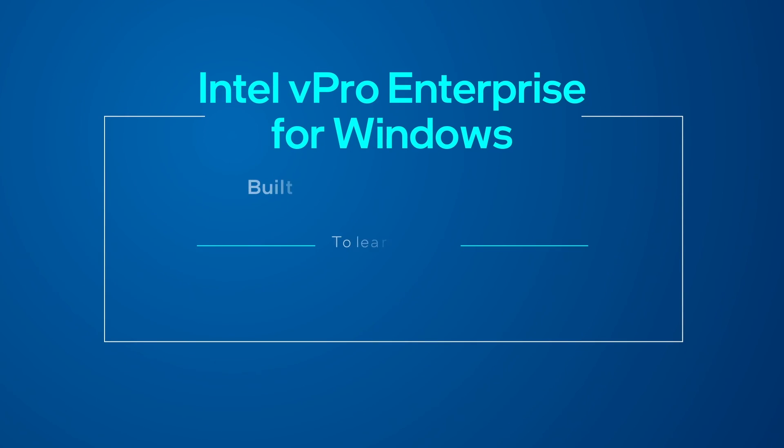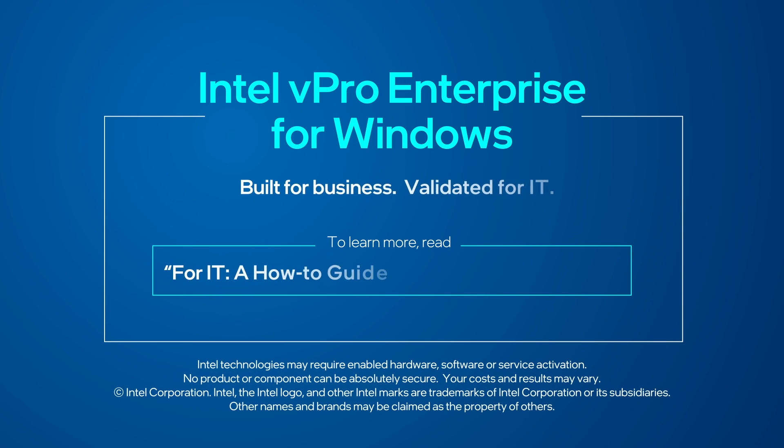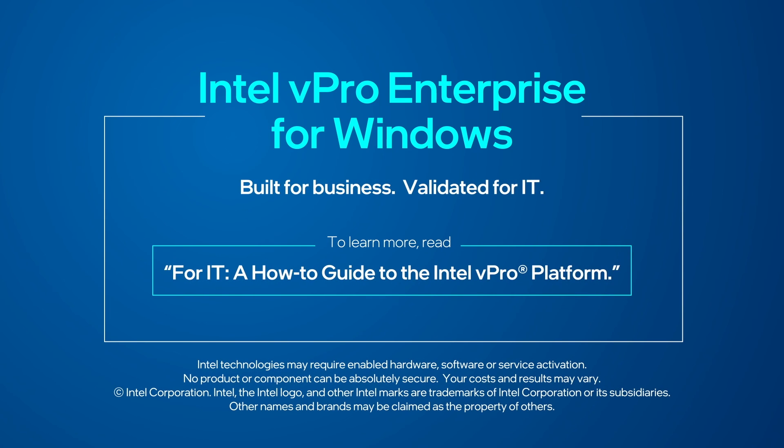Intel vPro Enterprise. It's built for business and validated for IT. To learn more, read our comprehensive guide.